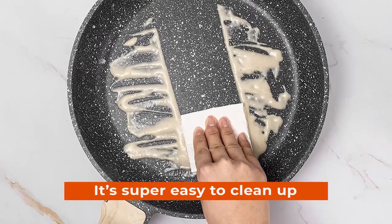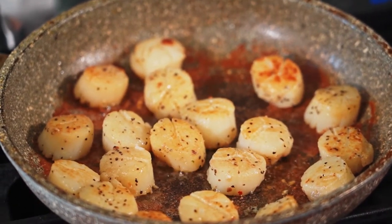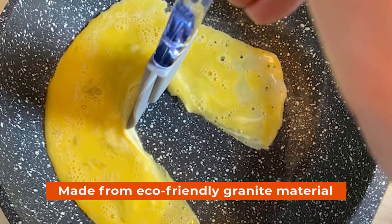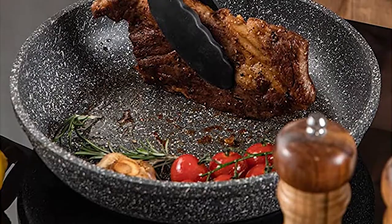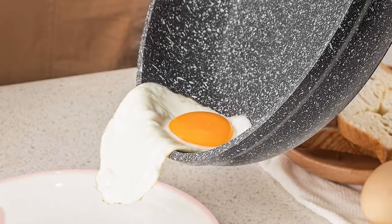It's super easy to clean up — simply wipe it with a towel or rinse it with water. Plus, there are no ugly stains or odors associated with this pan because it's made from eco-friendly granite material that doesn't release smoke or fumes when cooking. Our skillet is perfect for any type of cooking: egg pan, omelette pan, or grill pan.